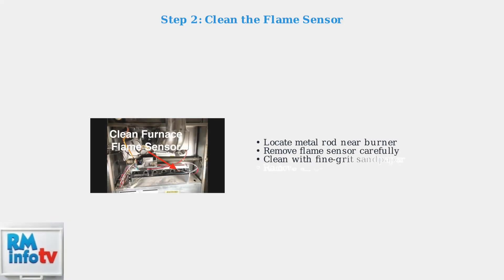The most common cause of Error Code 13 is a dirty flame sensor. Locate the flame sensor, which appears as a metal rod near the burner assembly. Remove it carefully and clean it with fine-grit sandpaper to remove any carbon buildup.